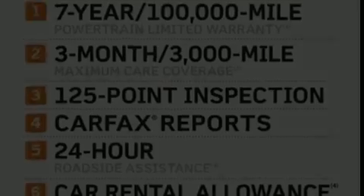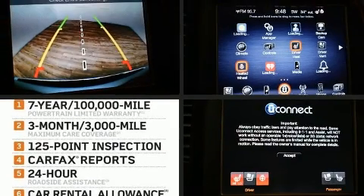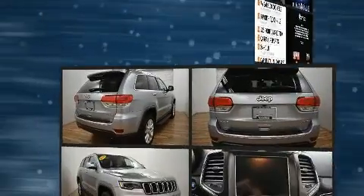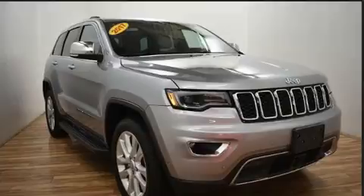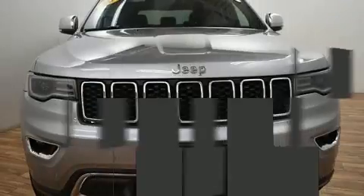Discerning drivers will appreciate the 2017 Jeep Grand Cherokee. With fewer than 35,000 miles on the odometer, this four-door sport utility vehicle prioritizes comfort, safety, and convenience.